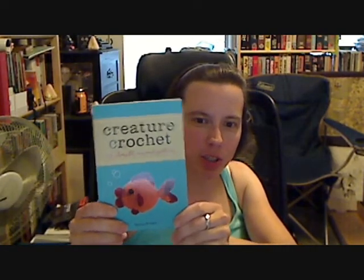So while it was interesting, it made me just a little bit uncomfortable because I'm not brilliant. However, what I am is frustrated. I got a great little crochet book — Creature Crochet.